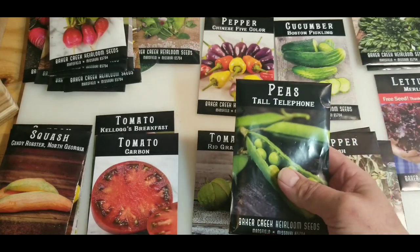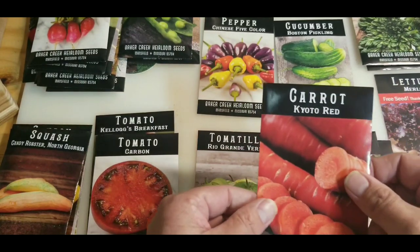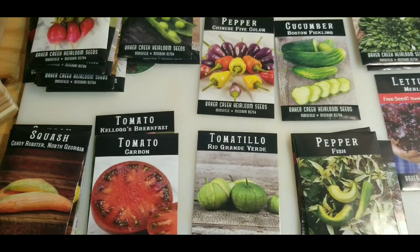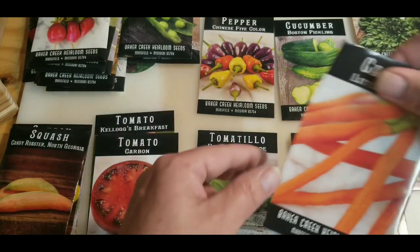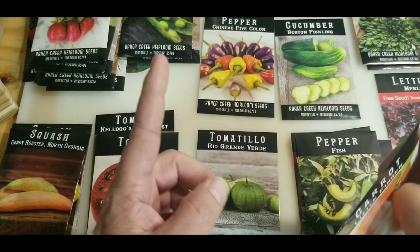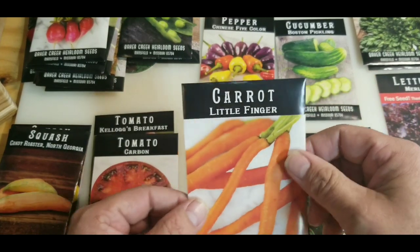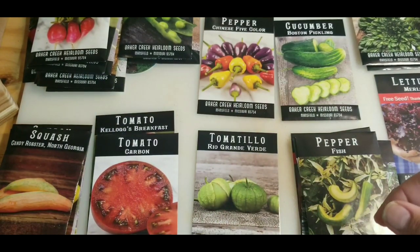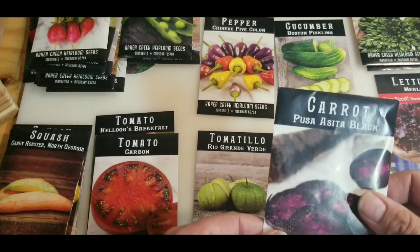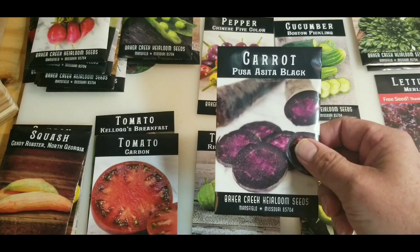Tall telephone peas. Kayoto red carrots. Little finger carrots — from what I've seen they're like finger size, maybe four or five inches long, about as around as your index finger. And then Pusa Aceta black carrots.